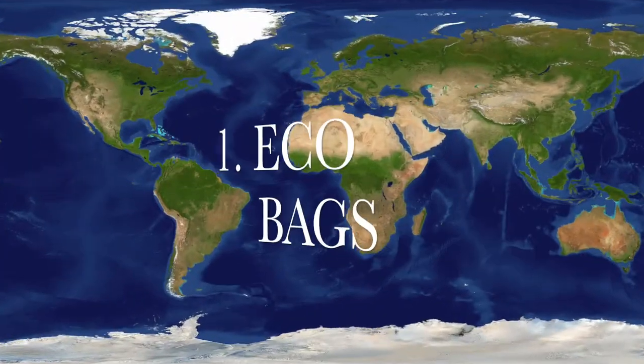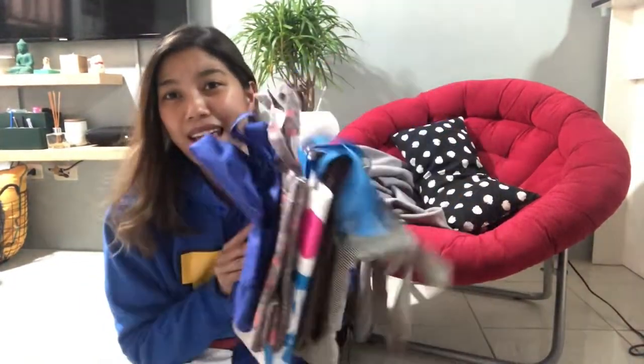I thought of sharing with you how I try my best in my small little ways to help the environment and avoid global warming. So if you're interested in this topic, just keep on watching. The first one that we all know, I think, and that a lot of people are doing nowadays, is bringing eco bags.